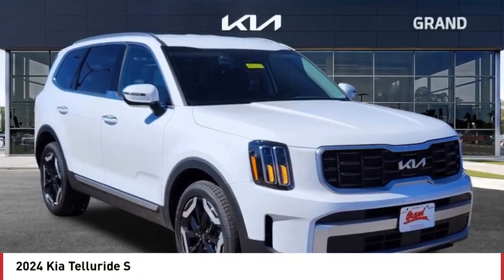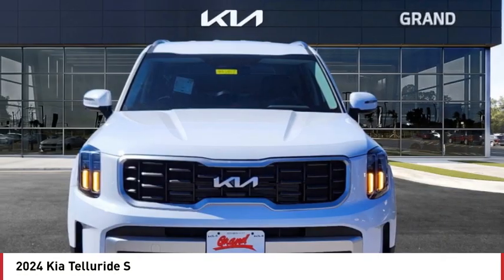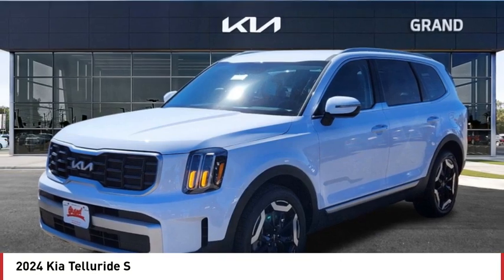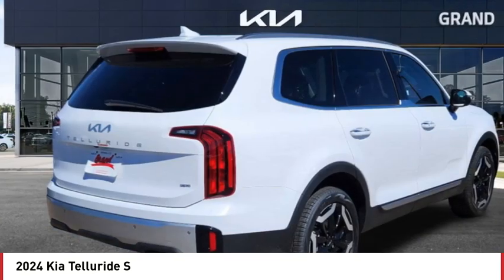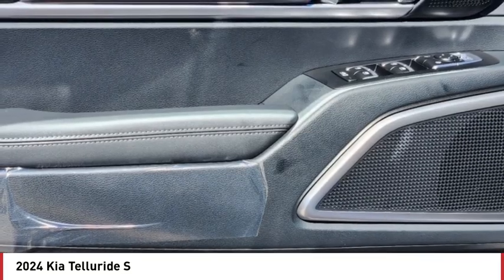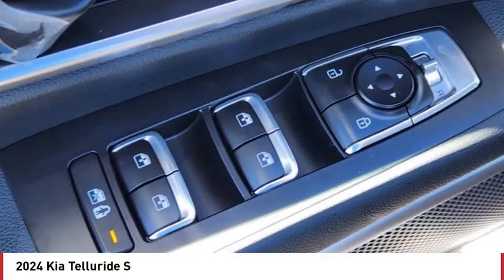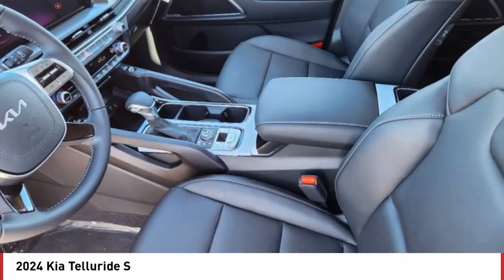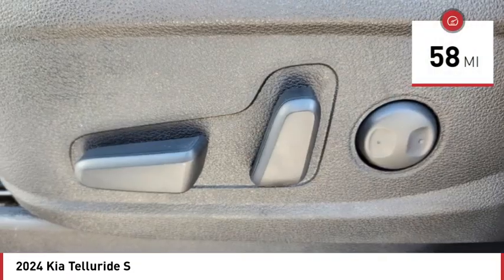We are pleased to show you the 2024 Telluride. The Kia Telluride is an impressive SUV that boasts a striking exterior look, plenty of interior technology features, additional space for guests in the third row, and a powerful engine — leaving no doubt that this is an SUV worth talking about. This vehicle has less than 100 miles.